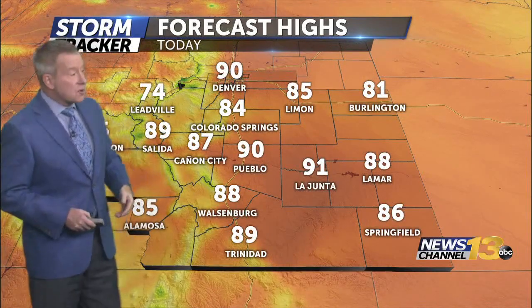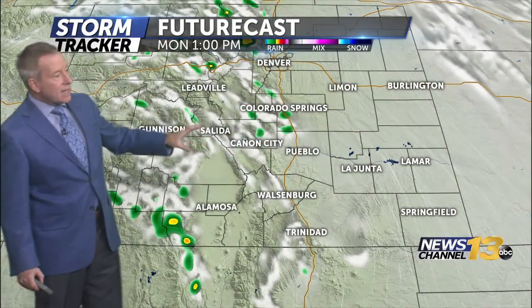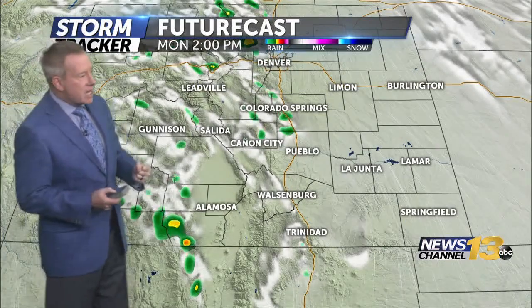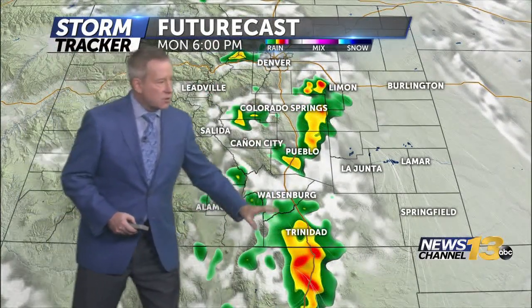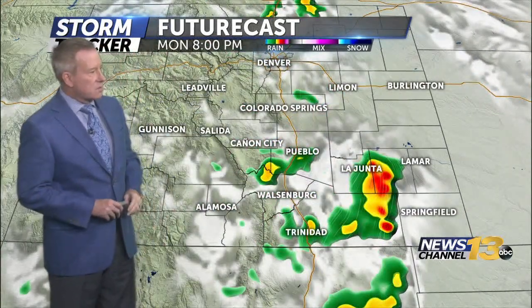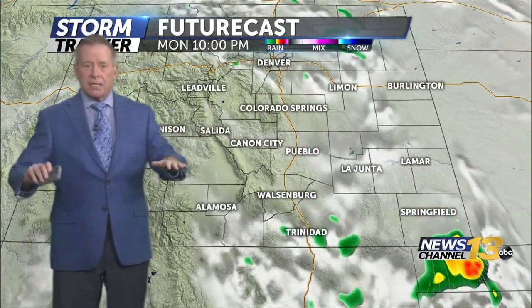We will continue to see little pieces of energy coming up and over the top of that ridge, keeping our chance for showers and thunderstorms going — probably at least through Thursday afternoon. Forecast highs this afternoon are in the mid-80s to the lower 90s. Late today we'll see scattered showers and thunderstorms begin to fire as early as 1 o'clock. They're very small and isolated in nature, but as we go into the heating of the afternoon and instability increases from 4 to 6 o'clock, we could certainly see some stronger storms down towards Trinidad, Pueblo, and up along the Palmer Divide towards Lamar. Those showers and thunderstorms firing by 8 p.m. out towards La Junta and Springfield. Here along the front range, most of the activity is beginning to die down and we'll get partial clearing overnight.